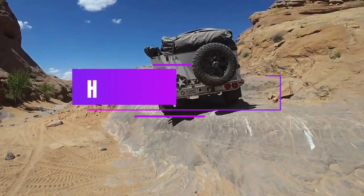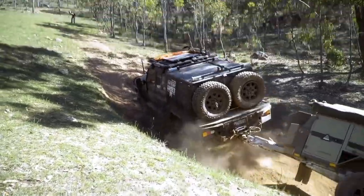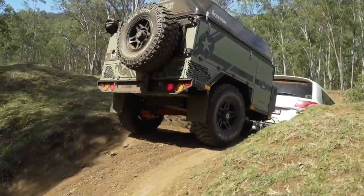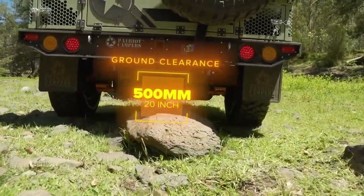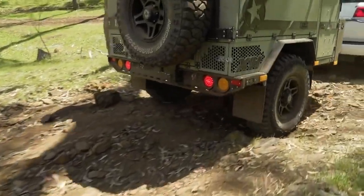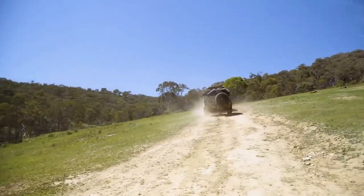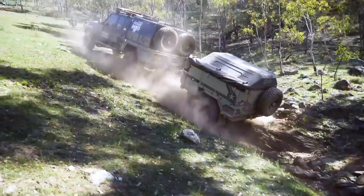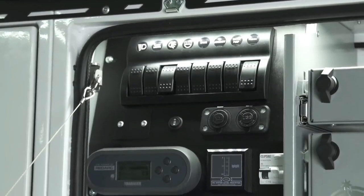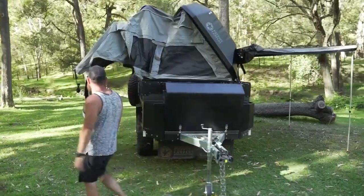Patriot Campers X1-H. The Patriot Campers X1-H is a camper trailer that combines ruggedness, comfort, and convenience. It is designed to take you to any destination, no matter how remote or challenging. It has a remote-controlled hard top lid with an integrated solar panel, so you can set up in seconds and enjoy the power of the sun. Inside, you will find a spacious living area with six beds, strip lighting, and a 32-inch TV.